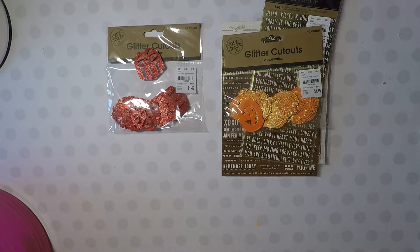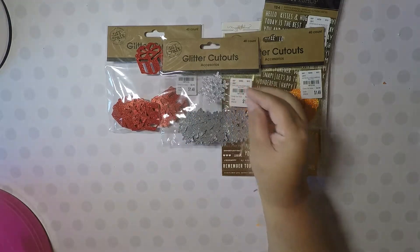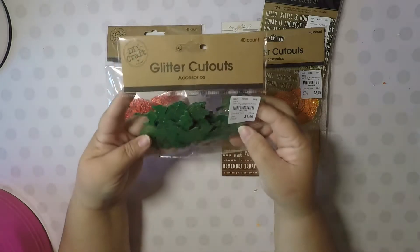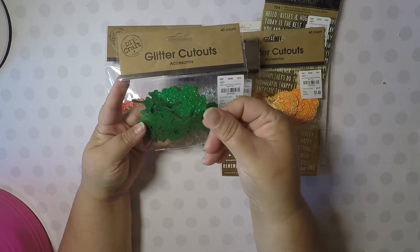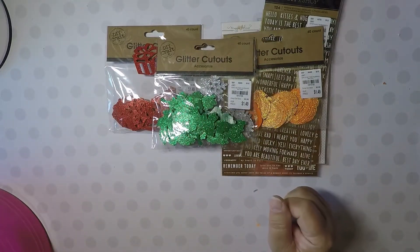I picked up these snowflakes and they look like this. And then I picked up these — this was such a great buy. These are like leaves, holly leaves maybe. They also come in a 40-count. Those are cute.